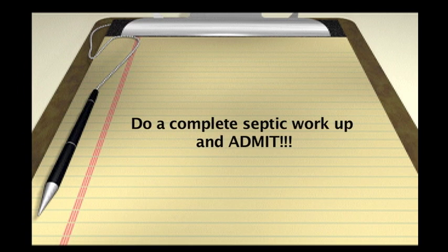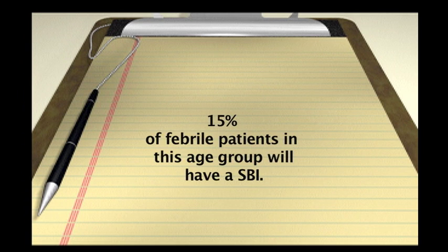The consensus is pretty clear for these kids. You simply do an entire workup including a spinal tap and you admit them. Now, 15% of kids with a temperature of 100.4 in this age group will have a serious bacterial infection. So of the 100 kids between zero to four weeks old who come into your ER with a temperature of 100.4 or above, 15% will go on to have a serious bacterial infection.